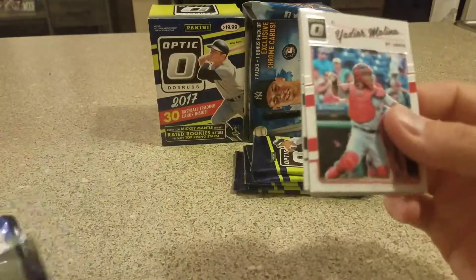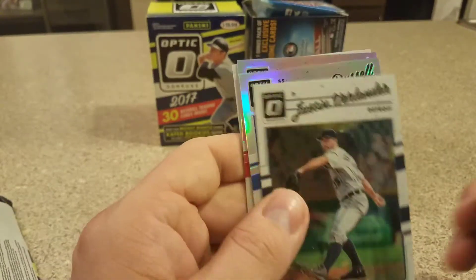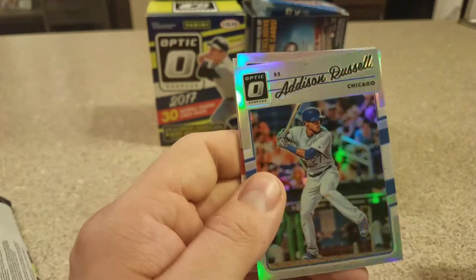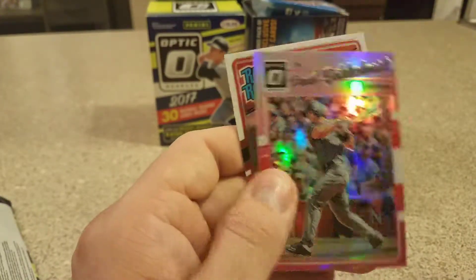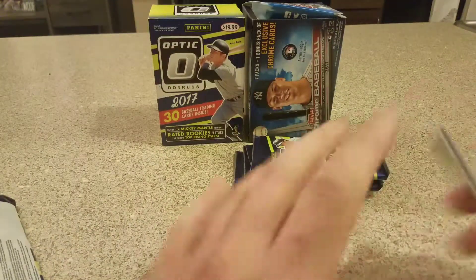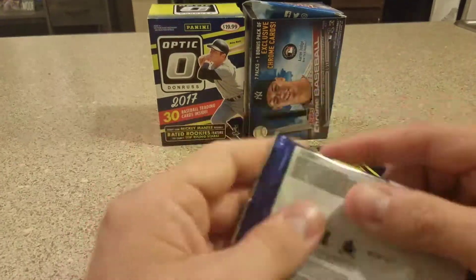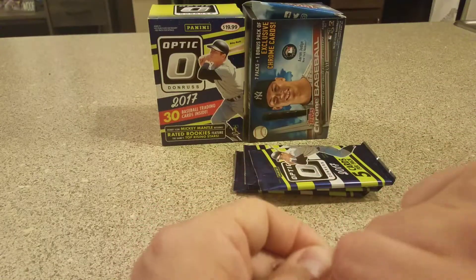Or at least a nice numbered card. Pack one: Yadier Molina, Justin Verlander, Addison Russell refractor, Paul Goldschmidt pink refractor, and Braden Shipley. I've pulled a Braden Shipley out of like every single box or pack I've gotten — we've got a pink one, a red one. Might as well do the rainbow with him.